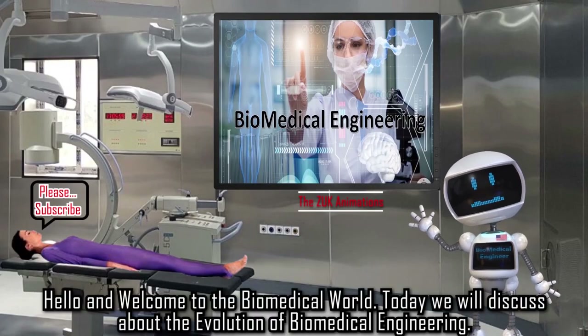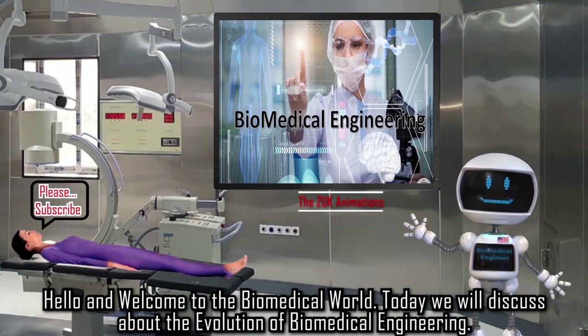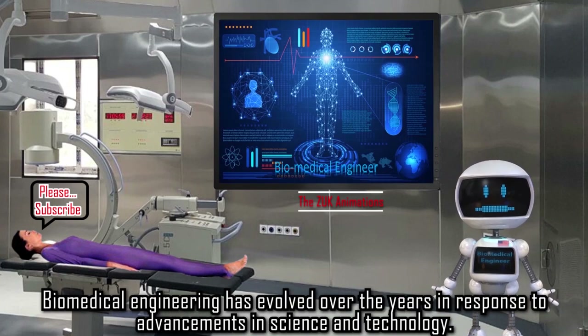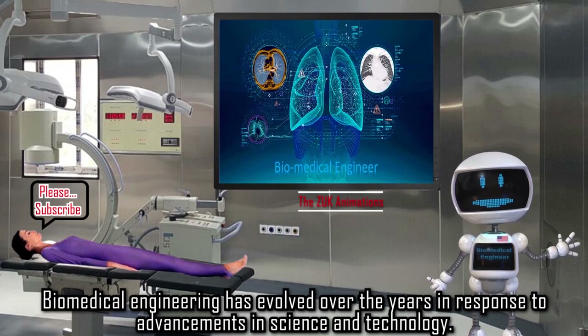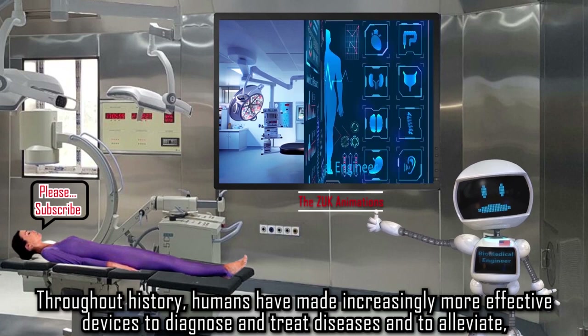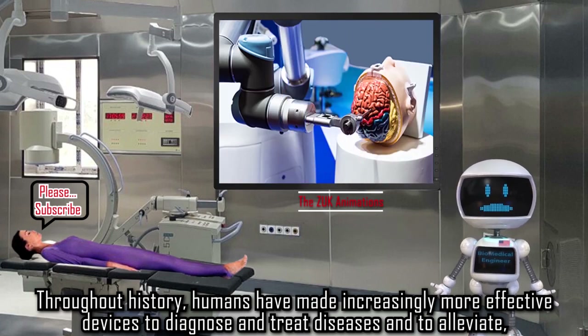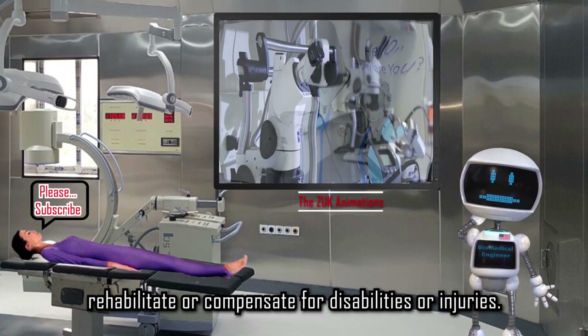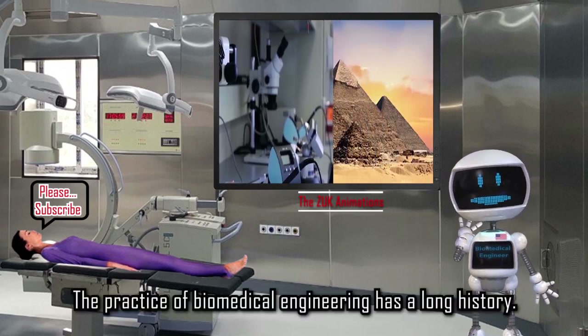Hello and welcome to the biomedical world. Today we will discuss the evolution of biomedical engineering. Biomedical engineering has evolved over the years in response to advancements in science and technology. Throughout history, humans have made increasingly more effective devices to diagnose and treat diseases, and to alleviate, rehabilitate, or compensate for disabilities or injuries.